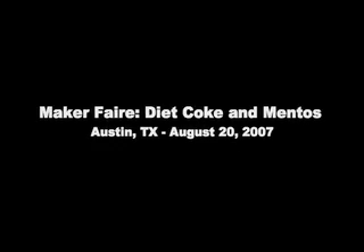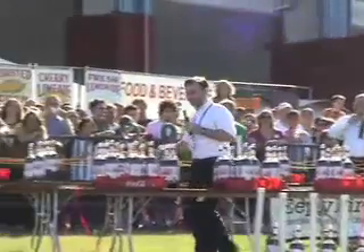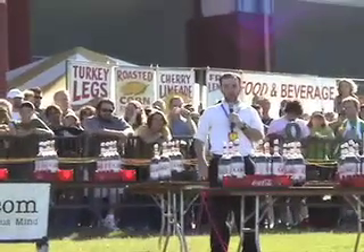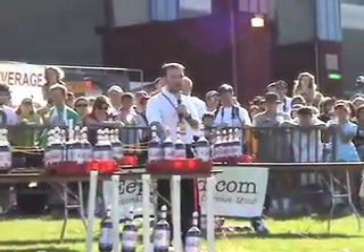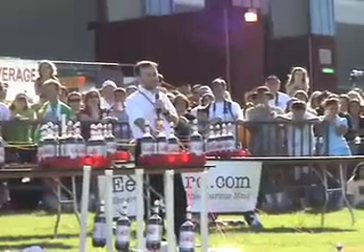We are but moments away from being ready to do a huge Diet Coke and Mentos geyser fountain for you guys. Here we have, as I said, 104 bottles set up and each bottle has a patent-pending nozzle on top. These are our patent-pending Mentos delivery systems.